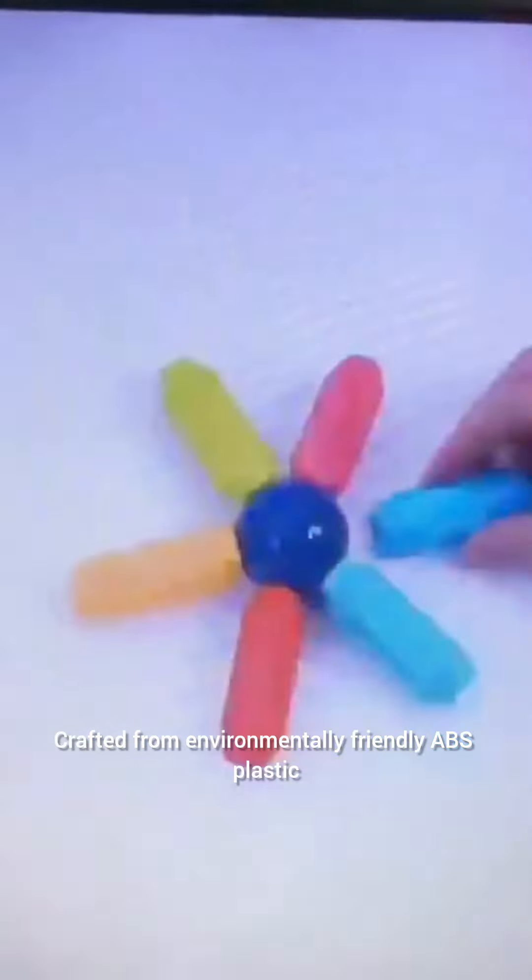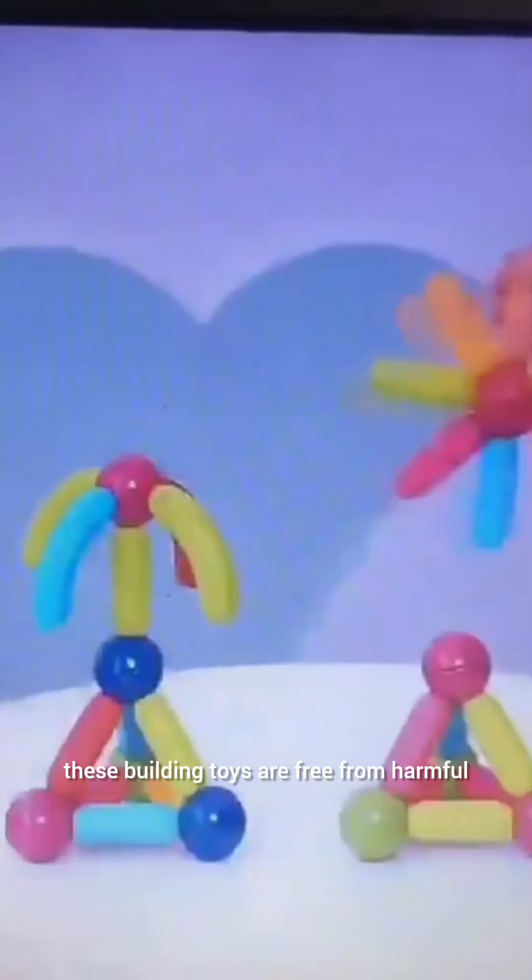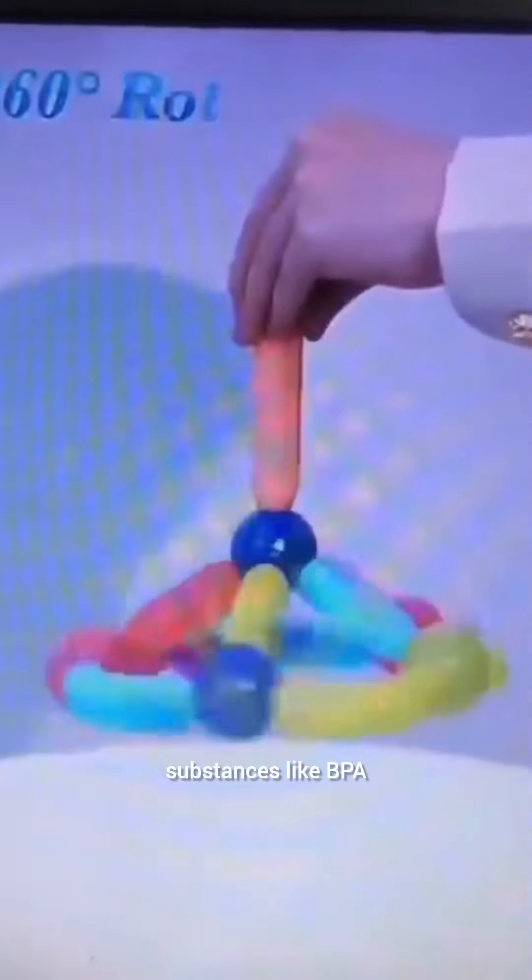Crafted from environmentally friendly ABS plastic, these building toys are free from harmful substances like BPA. Rounded edges ensure safety for little hands.